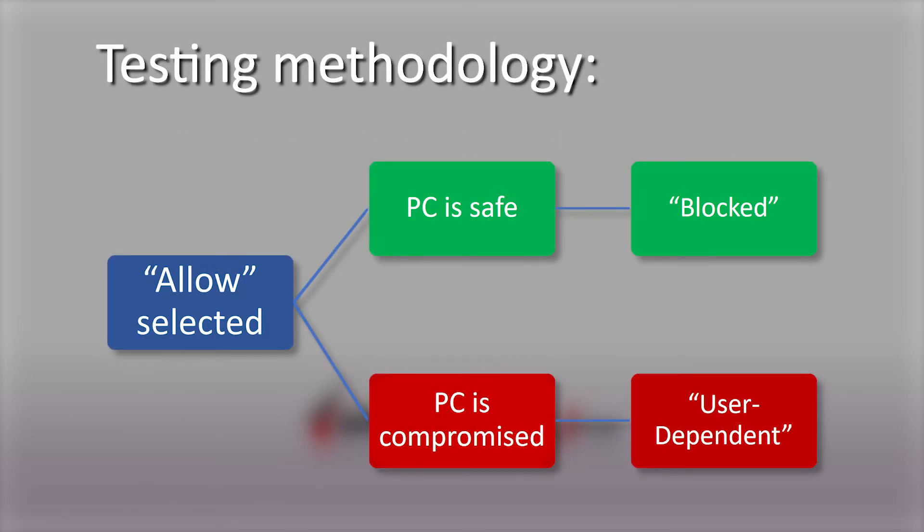In their testing, AV Comparatives chooses allow or equivalent when a choice is given to the user. If a piece of software still protects the system, the threat is counted as blocked. If the system is compromised as the result of that choice, it is counted as user-dependent. And finally, safe links that get flagged as threats are counted as false positives.